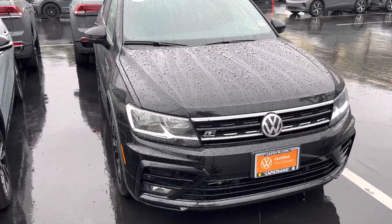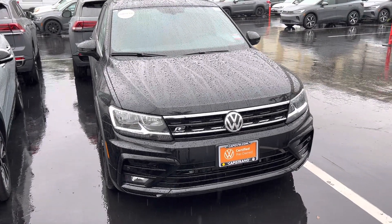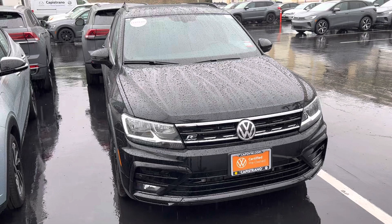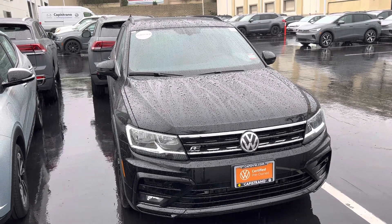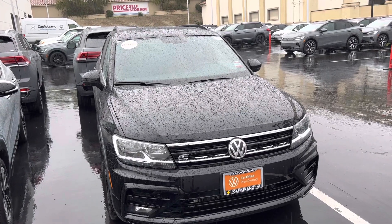Sarah, again, my name's Chuck. Let me know how I can help you. If you want a quote, just contact me directly. My number is 949-521-3164. Again, Chuck here at Capistrano Volkswagen. Thanks, Sarah — hope to see you soon.